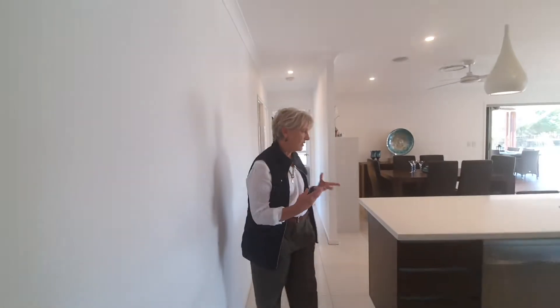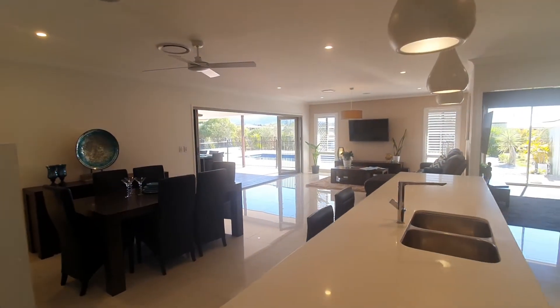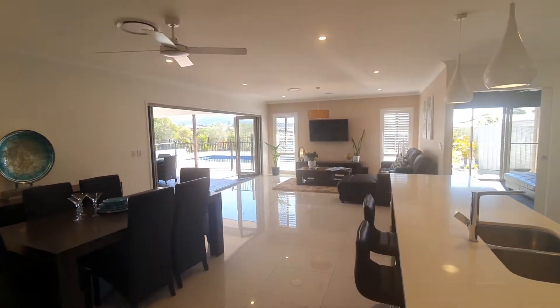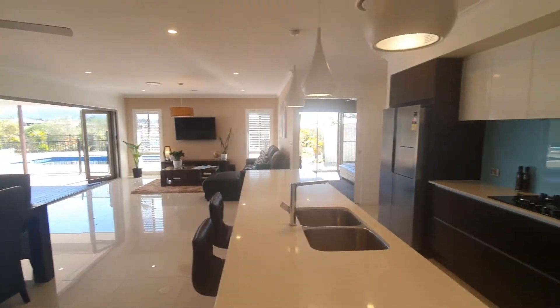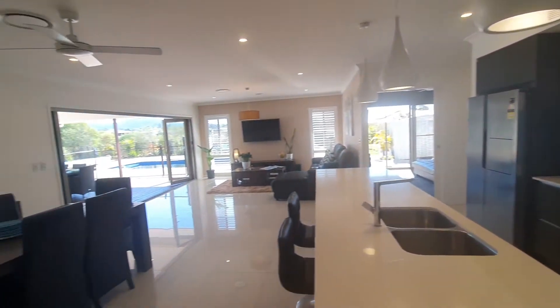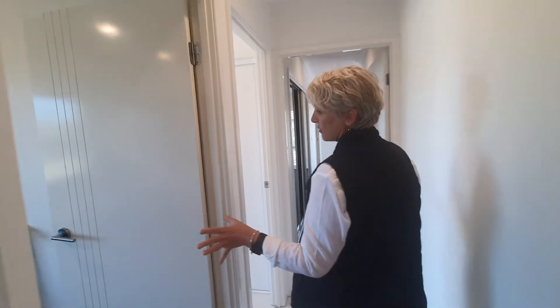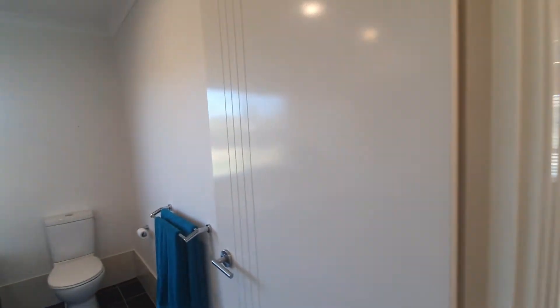Heading down this way, I'm going to take you to the main bedroom. Just take a look into the kitchen from this angle and see how much space you have through there, looking straight out over the pool so that you can see what's happening — serving from the kitchen right out to the pool. Main bathroom in through here and laundry.